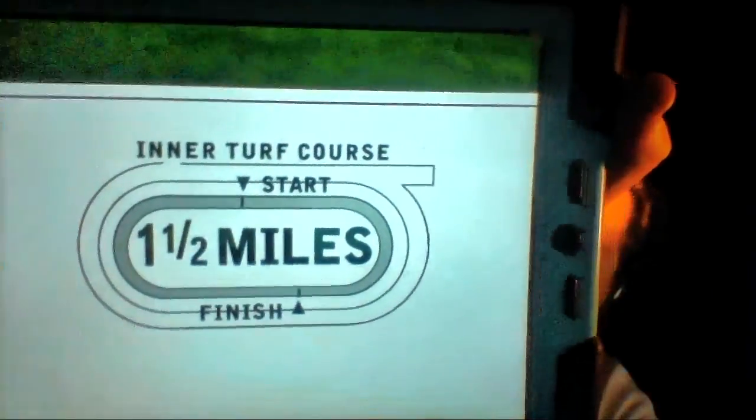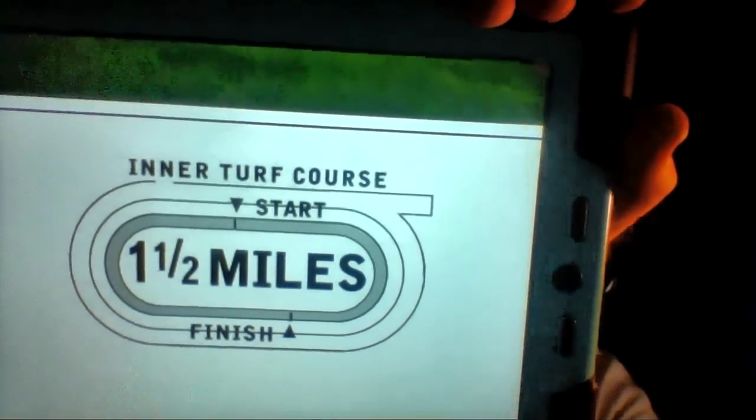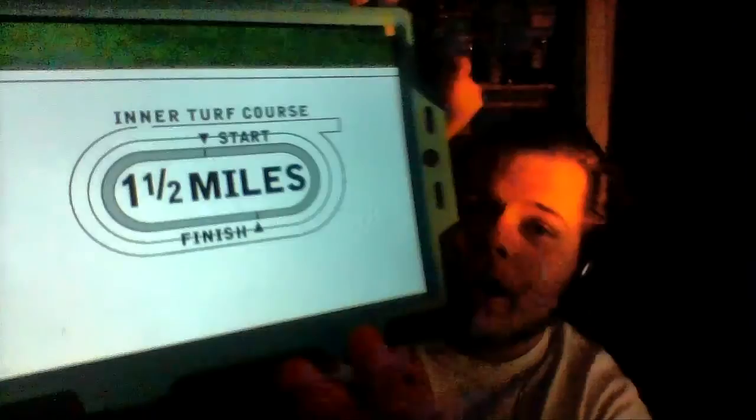Now let's get on to race number 9. The 9th race from Saratoga is the 13th running of the Fasig-Tipton Waya Stakes, Grade 3, purse $200,000 for fillies, mares, and upwards. We have a field of 10 horses traveling a mile and a half on the inner turf course. This race always used to be run on a Monday — this might be the first time they're running it on a Saturday. My top selection is going to be the rail, number 1, Photo Call.